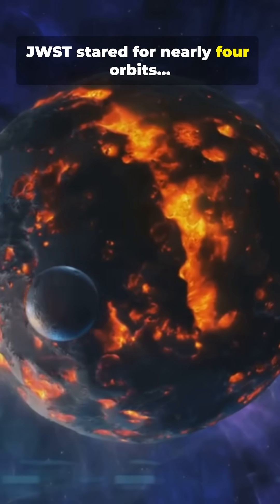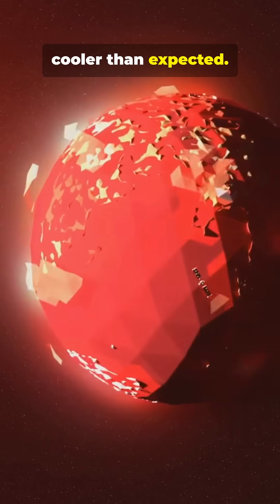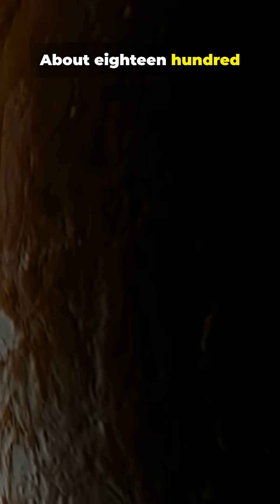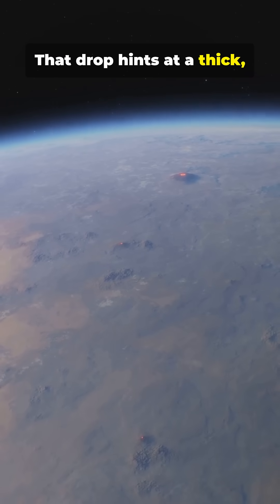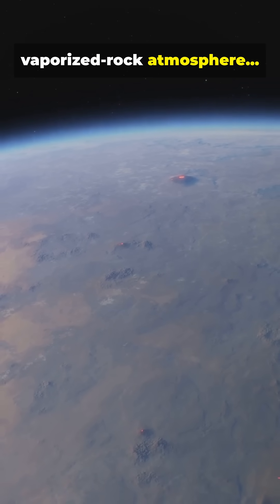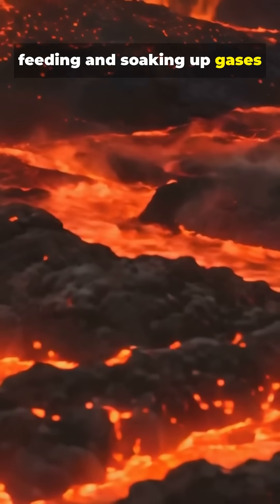JWST stared for nearly four orbits and found the day side cooler than expected — about 1800 instead of 2700 degrees. That drop hints at a thick, vaporized rock atmosphere, and a global magma ocean feeding and soaking up gases in balance.